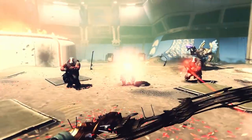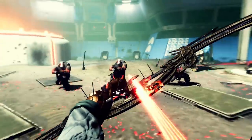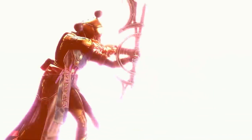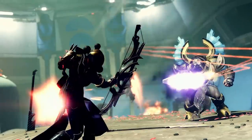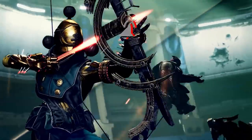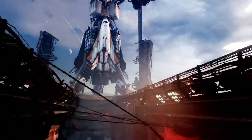Then we get some real spicy content — a brand new exotic bow coming this season. Similar to the Trinity Ghoul, this bow is shot and then splits into three arrows that hit three Cabal guys all at the same time. However, in some different gameplay we can see the bow being shot and all three arrows completely 90-degree turn and lock on to a bigger Cabal guy. Not exactly sure how this is going to work, but that is very exciting if it can lock on to targets.